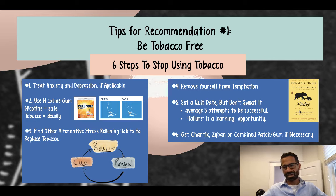The combined patch and the gum means you wear the patch each day — a new one each day — and you chew the gum as you're already doing throughout the day. The patch gives you a constant steady state of nicotine, and the gum is used to give you that extra boost of nicotine when you need it.